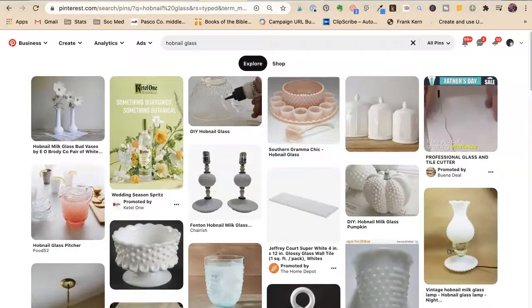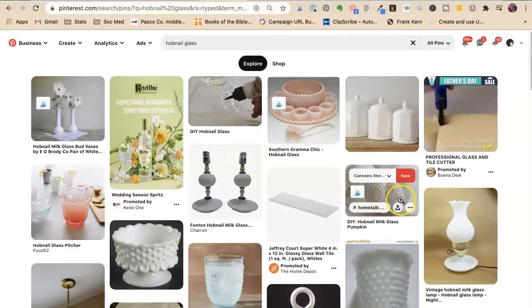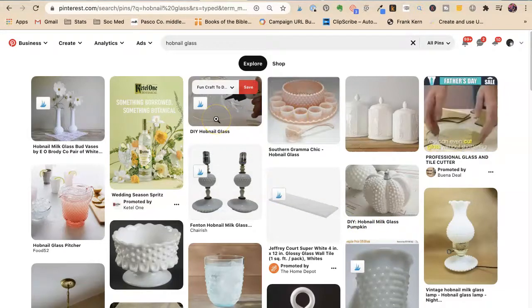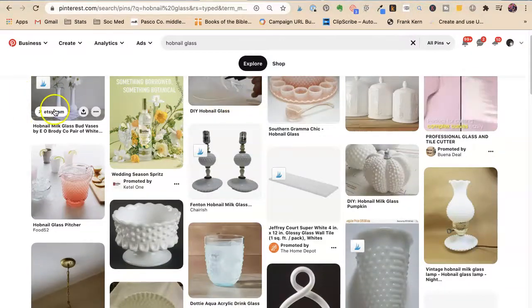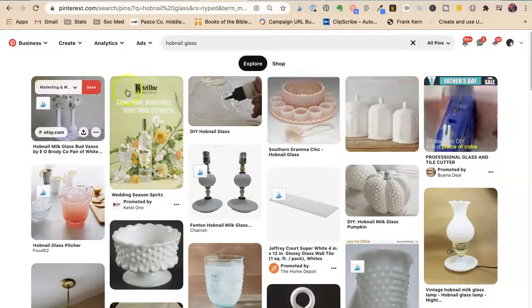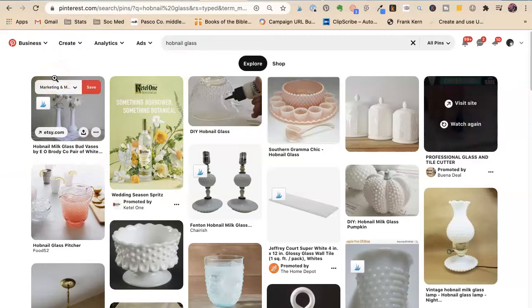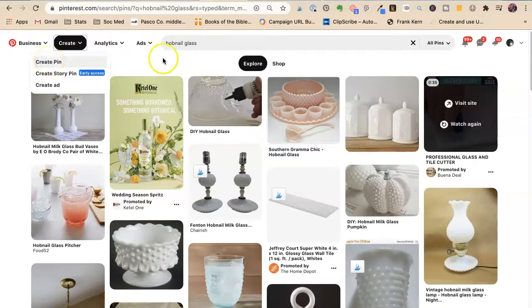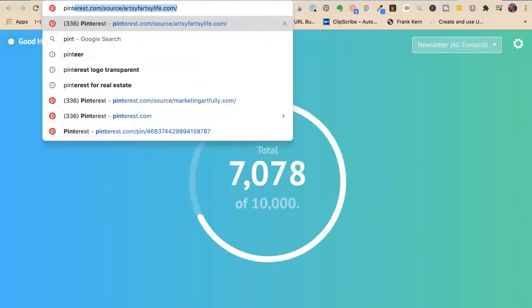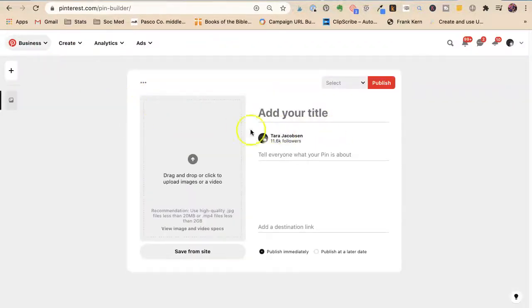Now I'm going to do a vintage product search. I'm searching 'hobnail glass' — for those who don't know, hobnail glass is bumpy glass. We have a DIY how-to make hobnail glass, DIY bud vases, and then Etsy is the first Etsy result. This one is a promoted pin, so there's a video-style display here — but we can upload videos to Etsy listings now, and I can also show you how to create a video pin on Pinterest.